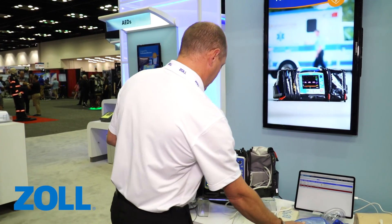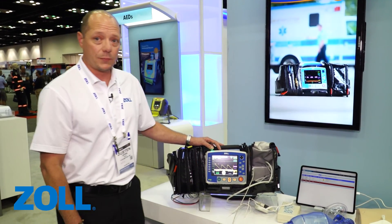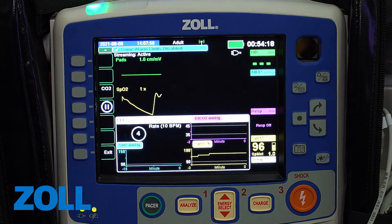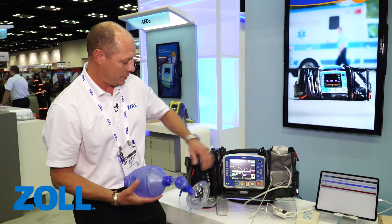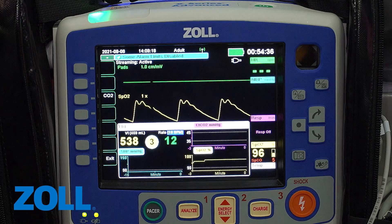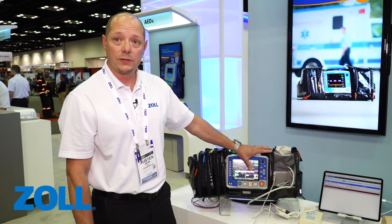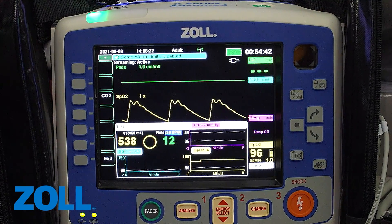Outside of real BVM help, the other feature we want to highlight is the TBI dashboard. The real BVM help coincides with the TBI dashboard. I've activated the dashboard on the monitor. You can see the BVM help at the top right of the screen — there's tidal volume and the countdown timer. Below that is a 15-minute interval for blood pressure. Up top is end-tidal CO2 trending in a three-minute window, and below that is SpO2 in a three-minute window trending as well.